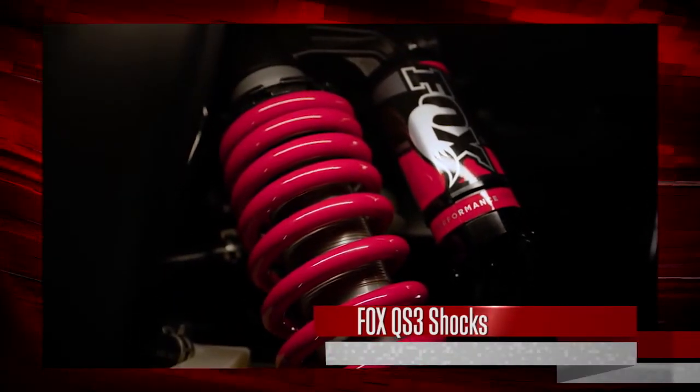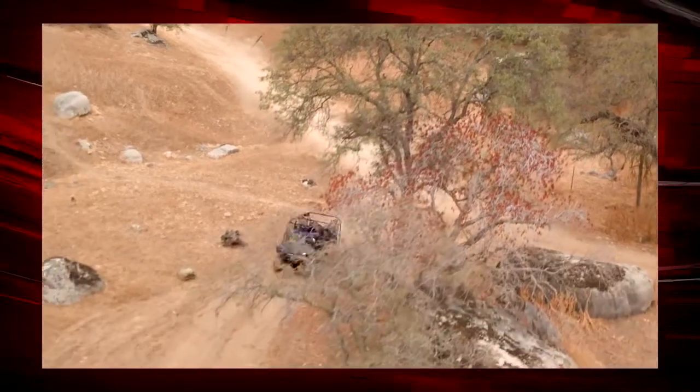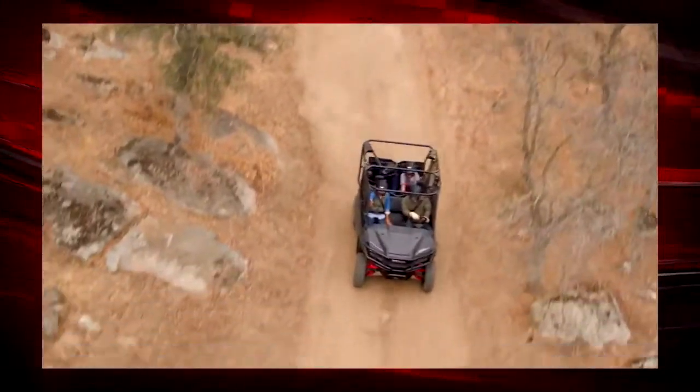You can't miss the LE's awesome new Fox QS3 shocks. They not only look great but give the Pioneer 1000 LE an even smoother ride and improved handling.